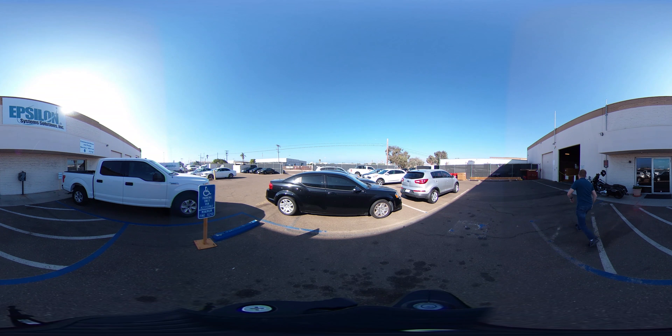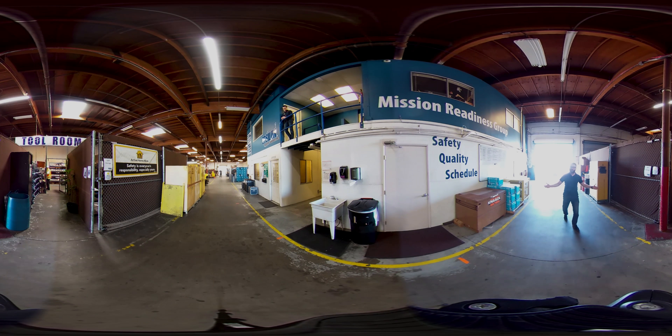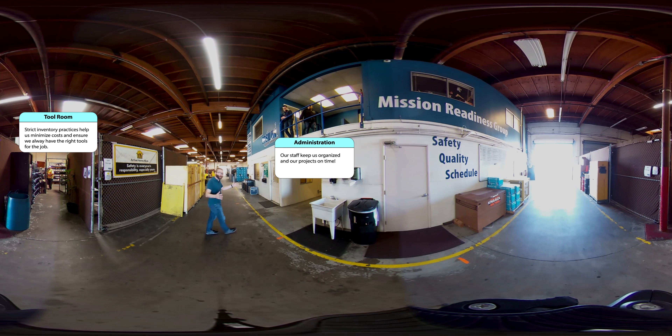Safety glasses on. As you can see, this is our receiving area. This is where all of the raw materials that we work with come in. Over here, we have the tool room, and over here, we have all of our offices for administration. Let's go check out the machine shop this way.